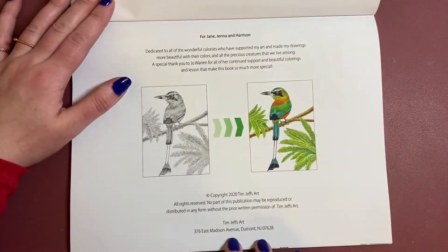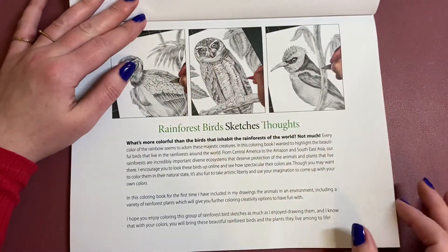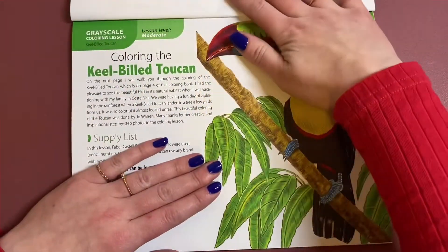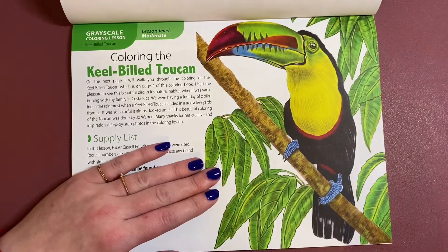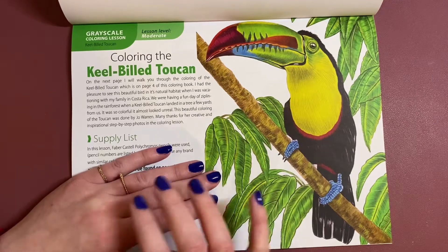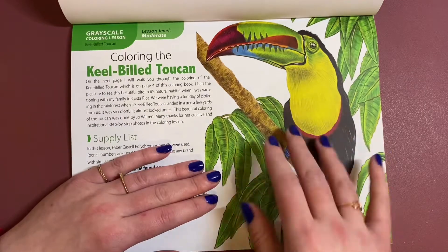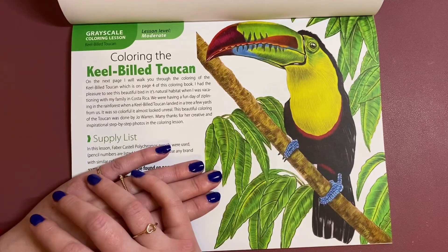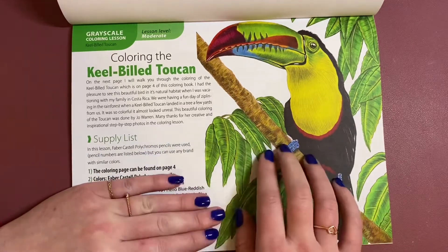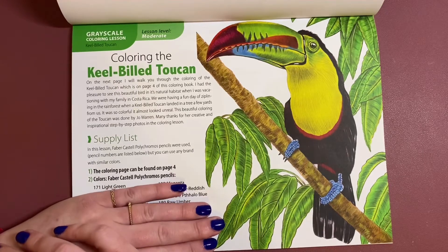He's got his dedications in the front, which he always has in. And then in this one, as with the PDF versions, you get a colouring lesson in this book, which is really lovely. Because of the colouring lesson, it's been printed in colour, which is really nice. This is the Keel-billed Toucan, and it puts a supply list on — so this one is giving you a lesson and you need the Faber-Castell Polychromos pencils for this one.